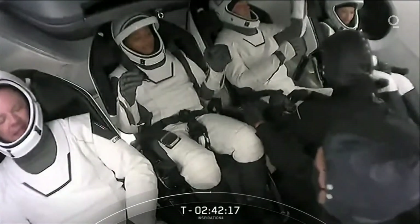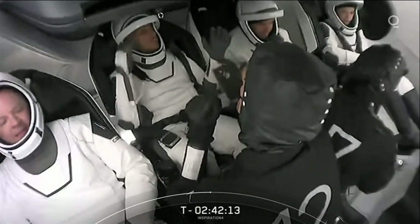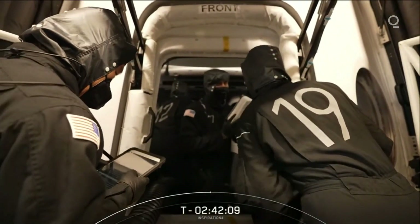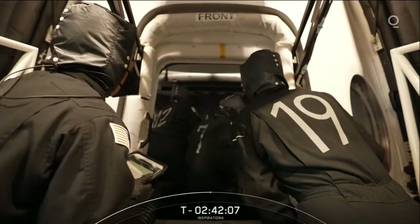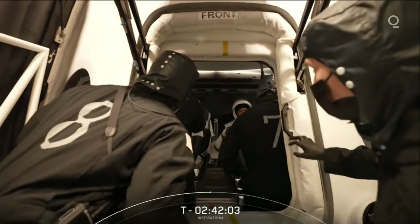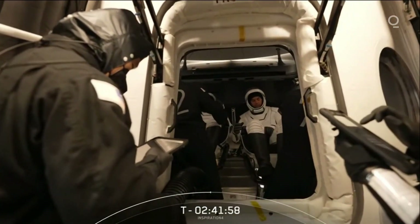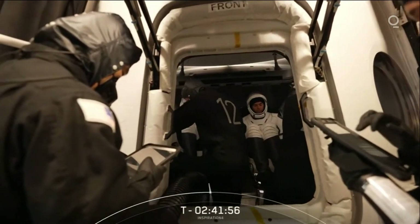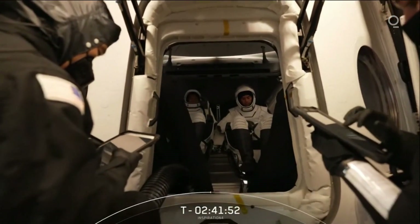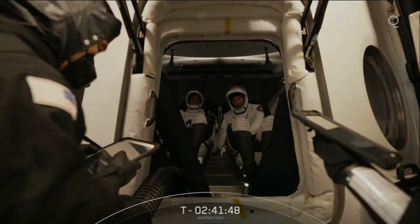The seats are really interesting because they all look the same. However, each of them is customized in terms of small, medium, and large in three different ways. There's the bucket where you actually sit, the length of the footrest, as well as the length of the armrest. Each of those three components are all sized small, medium, and large to help make sure that each crew member can fit comfortably and safely in their seat.